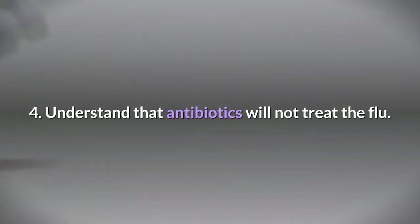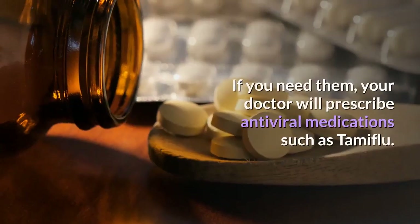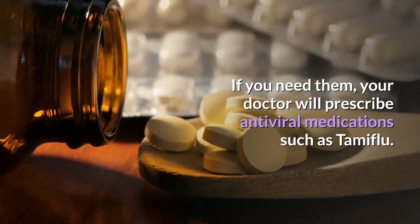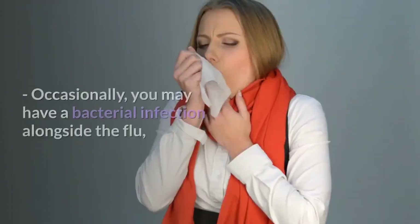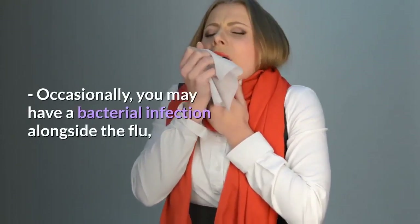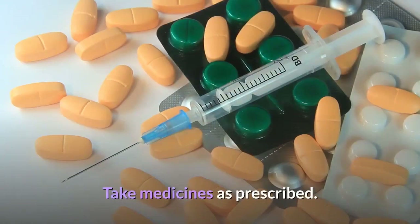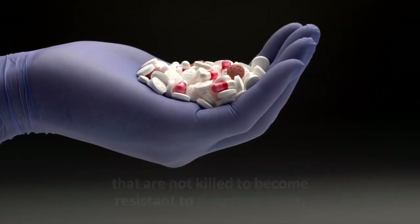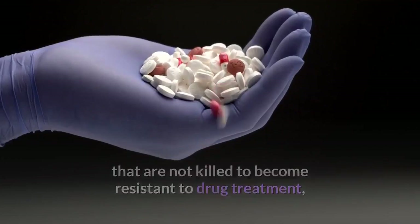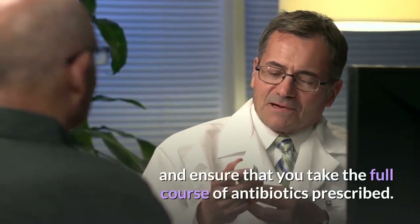Step 4: Understand that antibiotics will not treat the flu. Influenza is a viral illness. If you need them, your doctor will prescribe antiviral medications such as Tamiflu. Do not take antibiotics for the flu. Occasionally you may have a bacterial infection alongside the flu, in which case your doctor may prescribe an antibiotic. Taking antibiotics when you don't need them will cause bacteria that are not killed to become resistant to drug treatment, making them much harder to kill. Never take antibiotics unless you have been prescribed them, and ensure that you take the full course.